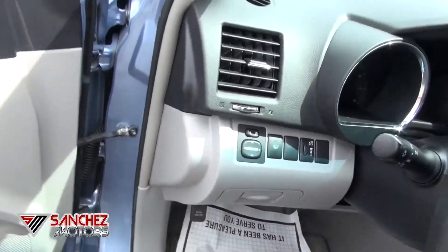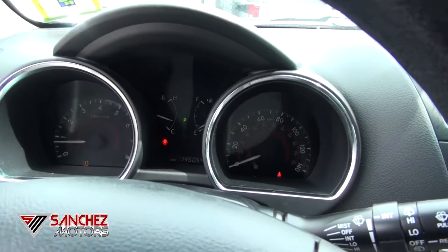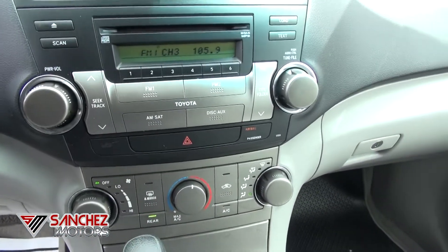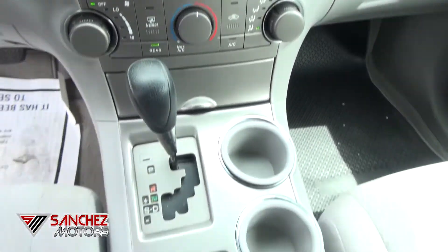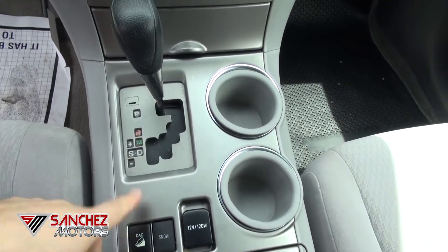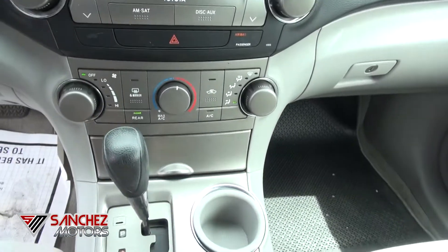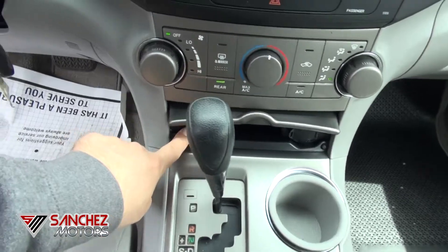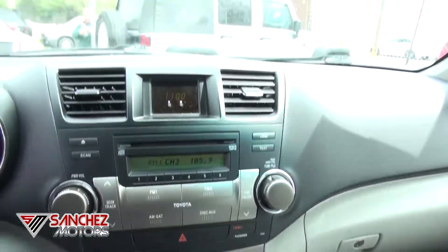Power seat for the driver. 145,000 miles. Nice big knobs, easy to use, you can see everything, not an issue. Downhill assist, snow mode, and another power outlet for the phones — more power outlets — and also auxiliary to plug into the audio system.